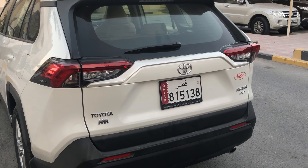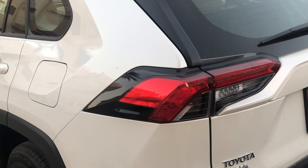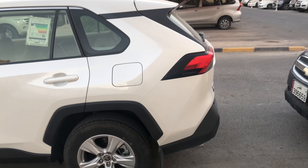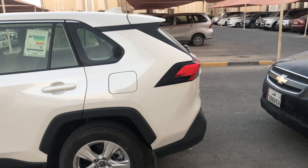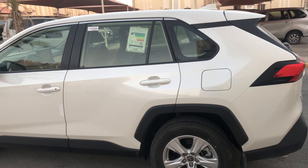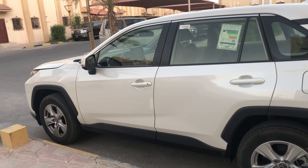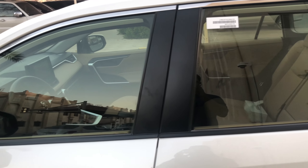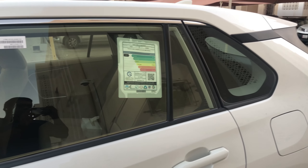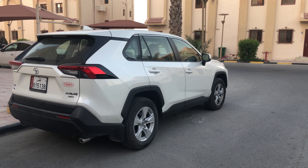It was basically designed because consumers wanted a vehicle that had most of the benefits of SUVs — increased cargo room, higher visibility, full-time four-wheel drive option — along with the maneuverability and fuel economy of a compact car. Although not all RAV4 models are four-wheel drive, it originally stood for Recreational Activity Vehicle Four-Wheel Drive.